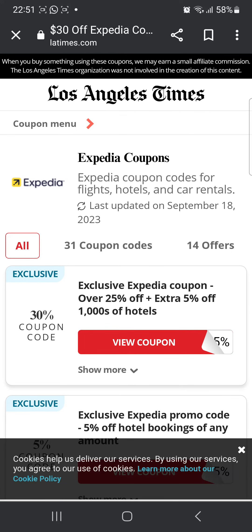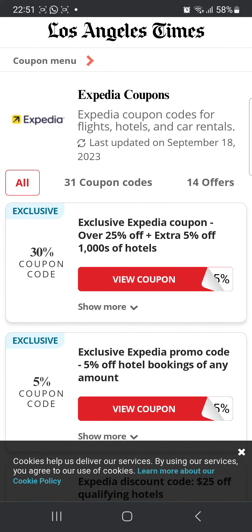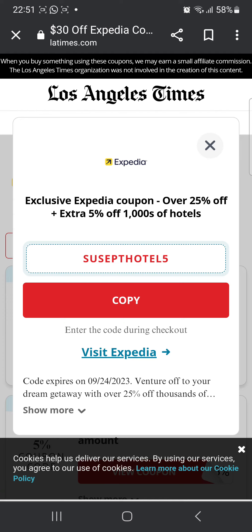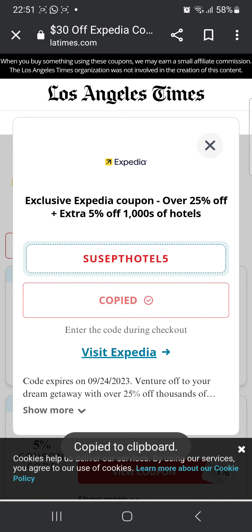Next, you can head over to the Los Angeles Times coupons website. Once you're there, you'll see coupon codes as well. For example, the first one is over 25% off plus an extra 5% off $1,000. You can click 'Show Code' — the code is 'SEPTEMBER HOTELS 5' — then click 'Copy', click 'Visit the Website', and use this code at checkout.